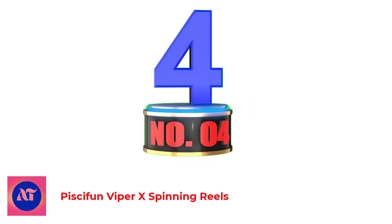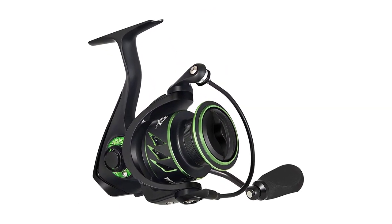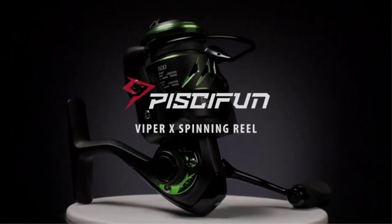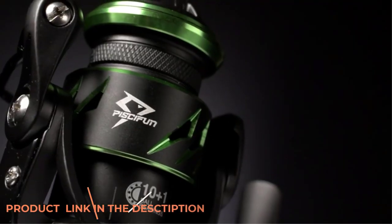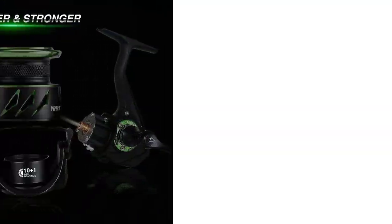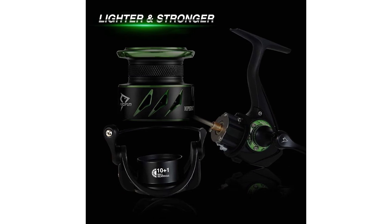Number 4: Pissifen Viper X Spinning Reels. The Pissifen Viper X Lightweight Spinning Reel boasts a high-strength graphite body, rotor, and side cover for the strong performance and reliability that you demand on the water when chasing big fish. It also features a braid-ready aluminum spool, highlighted by its stark green accents throughout, making it the perfect pairing for any saltwater or freshwater setup. You found the fish, you set the hook, and the battle is on.